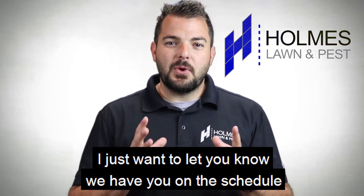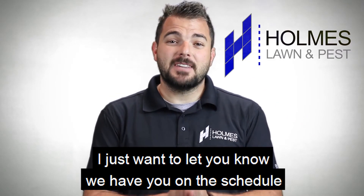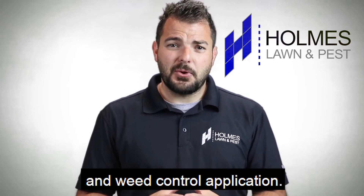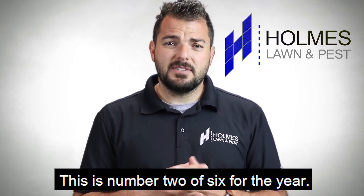Hey, it's Travis with Holmes. I just want to let you know we have you on the schedule tomorrow for your next lawn fertilizer and weed control application. This is number two of six for the year.